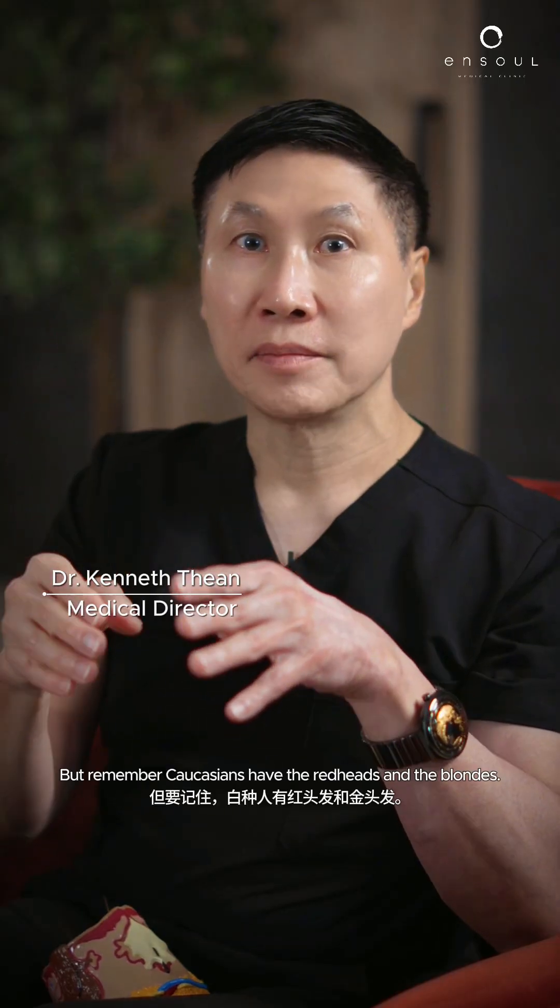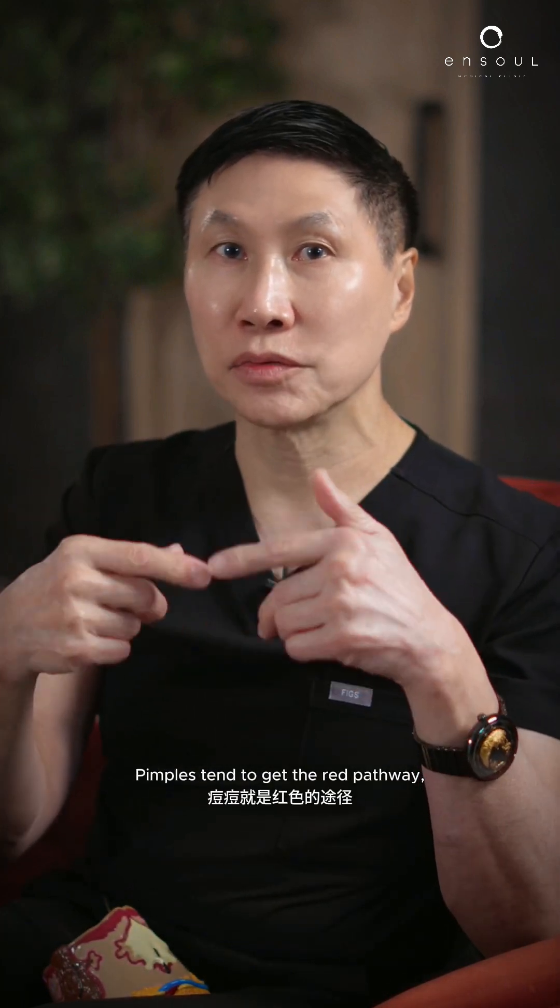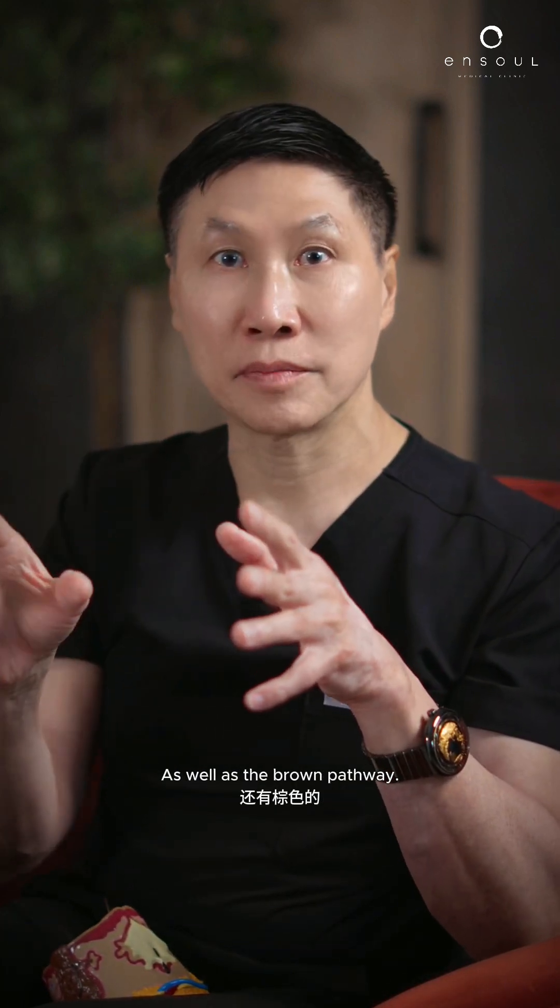We're used to the brown pathway. But remember, Caucasians have the redheads and the blondes — that's the red pathway. Pimples tend to activate the red pathway as well as the brown pathway.